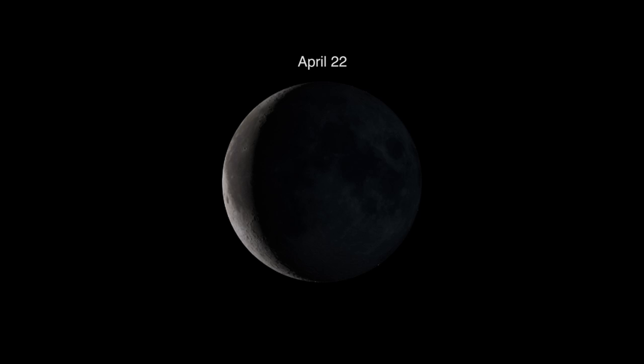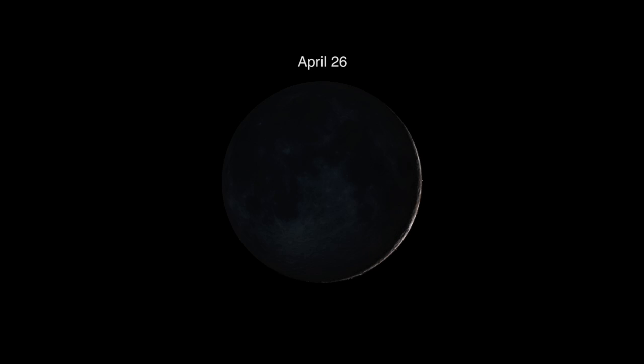Since the moon will be nearly to its new moon phase, expect excellent moonless viewing conditions this year. The actual new moon is on April 26.